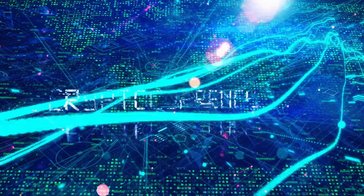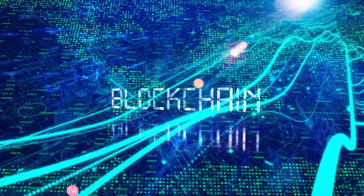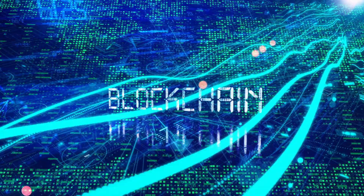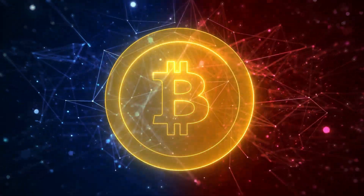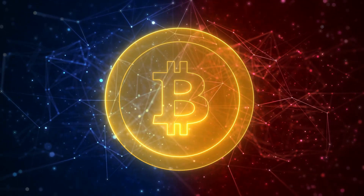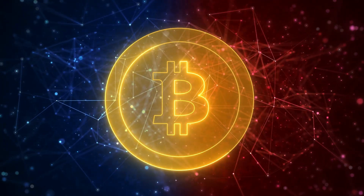Simply put, blockchain is a decentralized digital ledger that records transactions on a secure and transparent network. Originally created for the cryptocurrency Bitcoin, it has since evolved to be used for various purposes beyond just financial transactions.